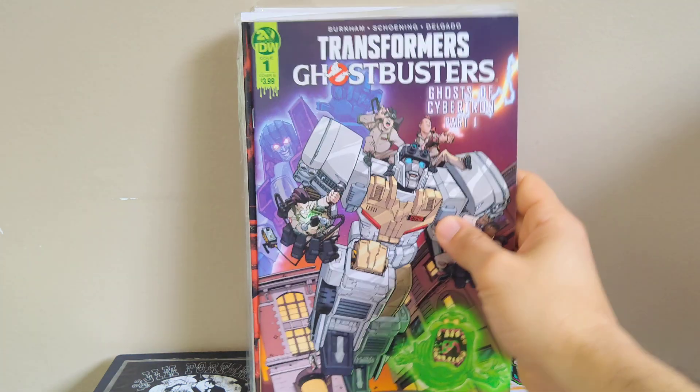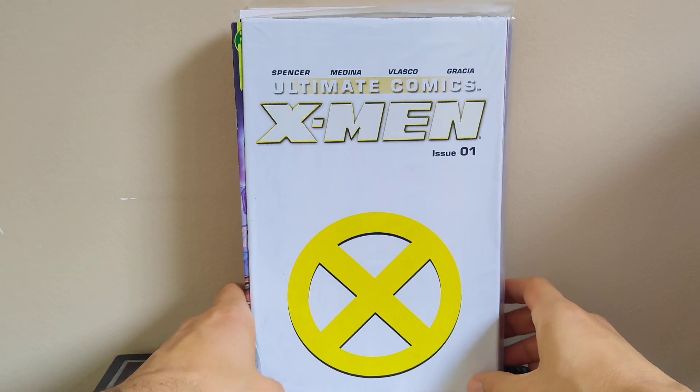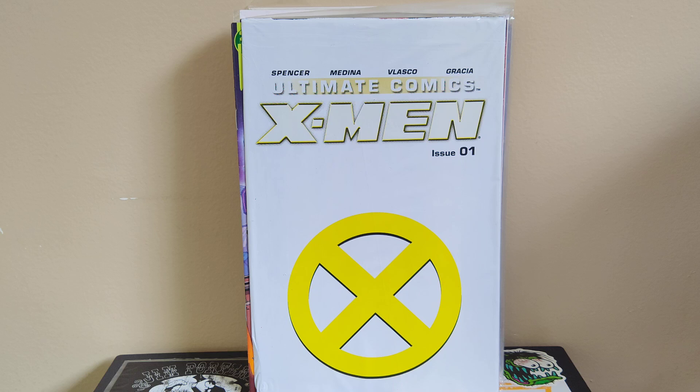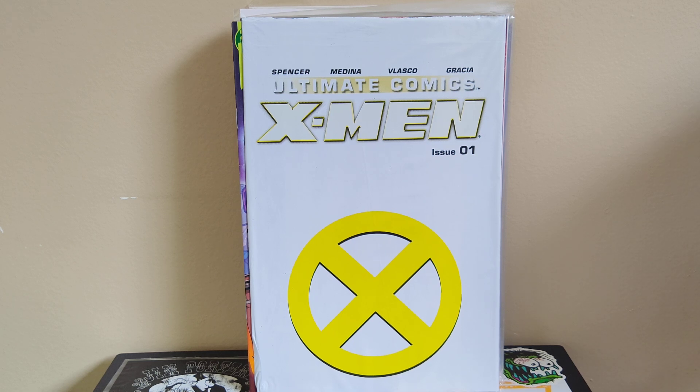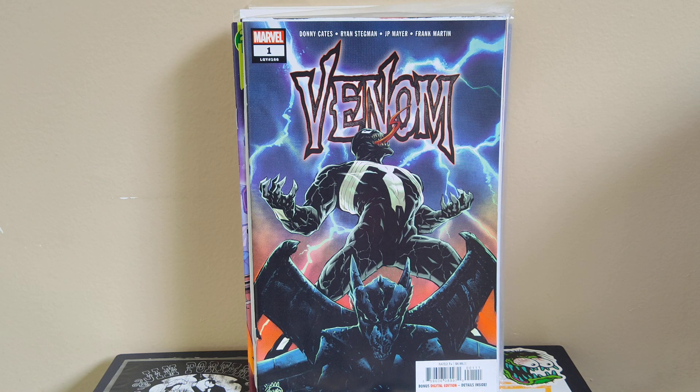Got Transformers Ghostbusters number one, Cover B with Ectotron on there — can't go wrong with that. Also got Ultimate X-Men number one still in the poly bag, which is why I picked it up — it's a number one and still intact. Last book is Venom number one from the Donny Cates run that was super hot a few years ago. Really cool Ryan Stegman art and Cates wrote the run out to around issue 35 or 40. Happy to find it for a buck.